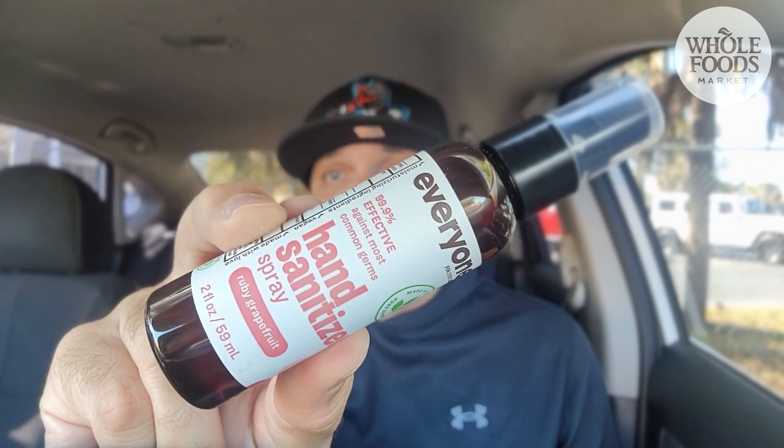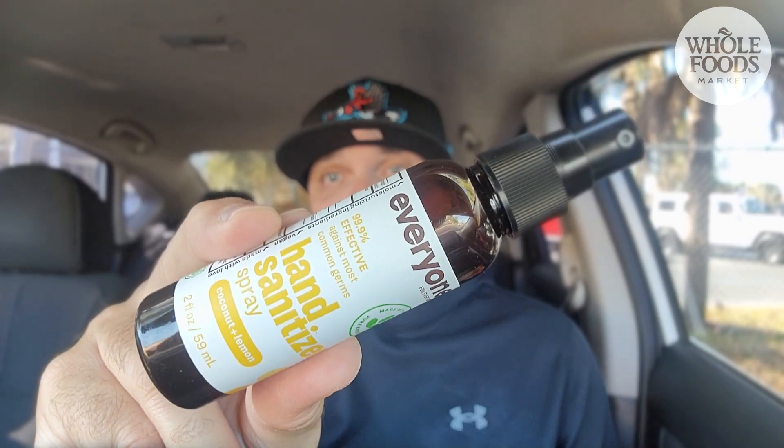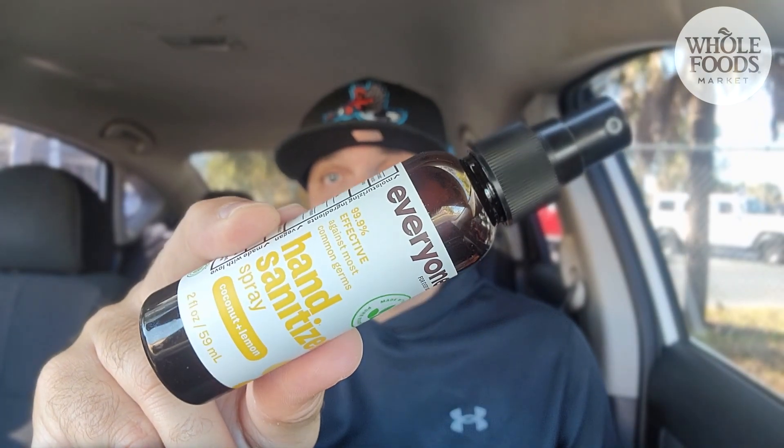In closing, also let me know in the comments below — have you tried this? The Everyone hand sanitizer. 99.9% effective. I like the ruby grapefruit scent. I also have the coconut lemon, and this is the one I had in the car, but I wanted to get my favorite scent. So I ran in and got a slice for lunch. What are you going to do? I just wanted to give it a shot and share that with you, and I did. Thank you very much, and we'll see you soon with some more reviews.